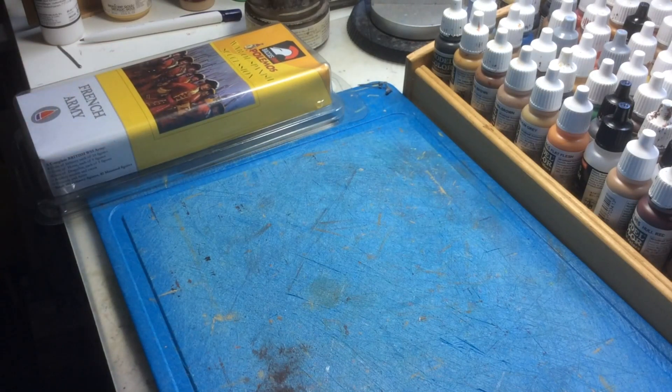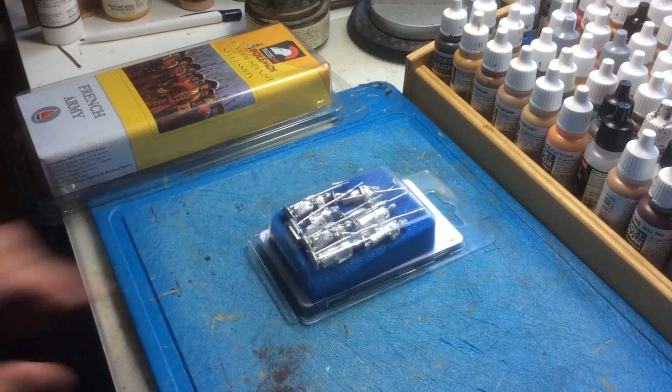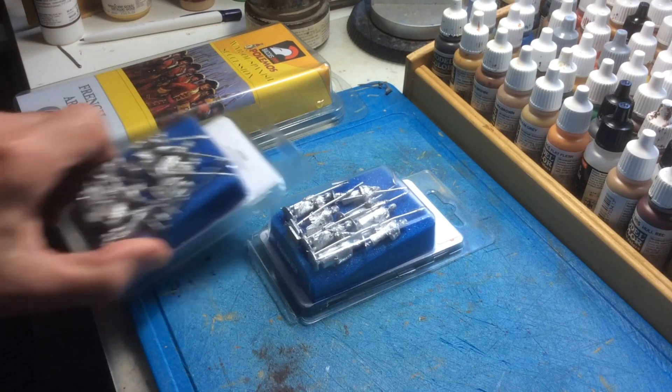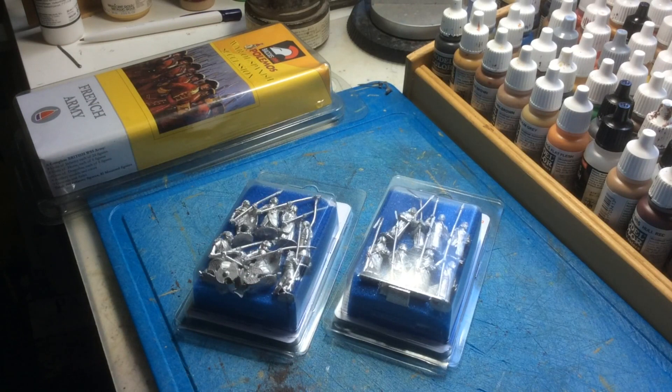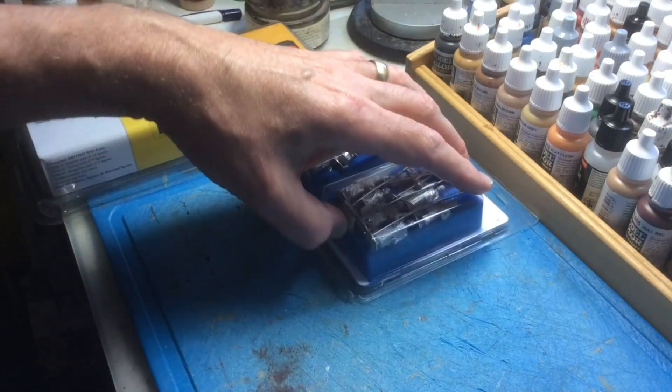I also found that Foundry were going to be there, so I got two more blisters of Hittite Spearmen. There was an offer on, so instead of £12 a pack these were £10 a pack, so we'll add those into the Hittite project. So that was a success.